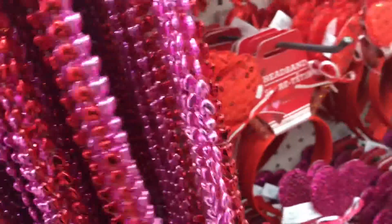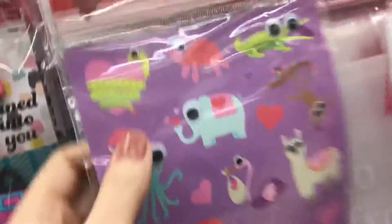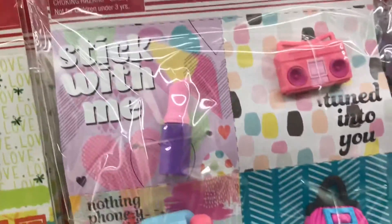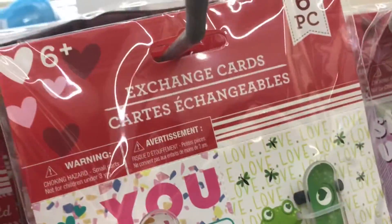These necklaces are so cute — definitely gonna take one, I love them. And the little stickers with the googly eyes are so cute too! There are so many things — I think there's 20 stickers — that is so cute. And these are the little 3D valentines as well.